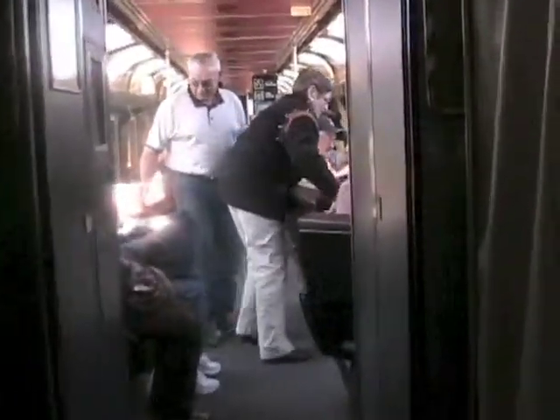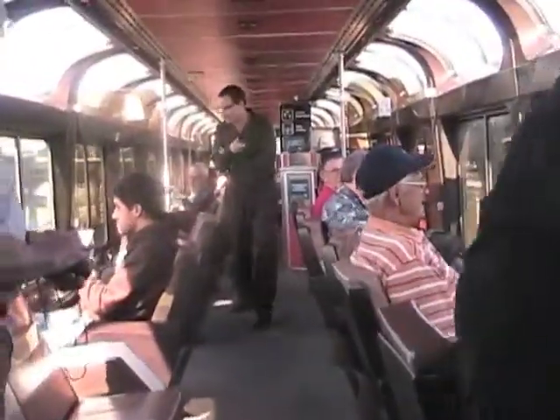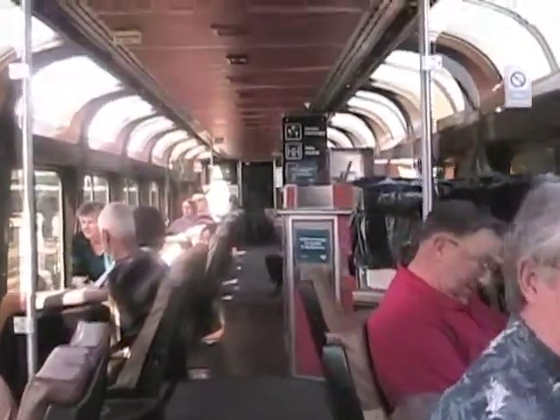From the diner, we enter the viewing car. No matter which seat they're assigned, passengers are free to move throughout the train, or to stake out a seat in the viewing car. Note the curved windows at the ceiling. They help passengers see up canyon walls and the towering mountains.